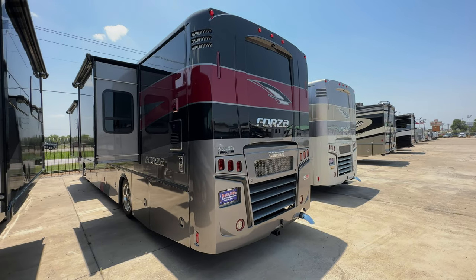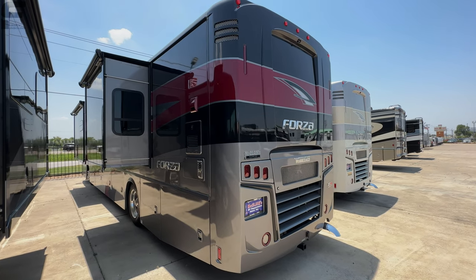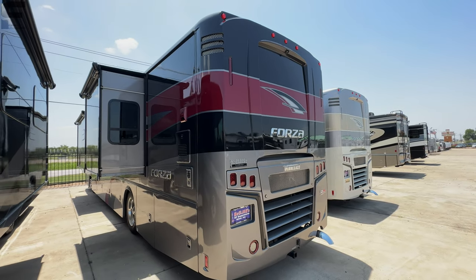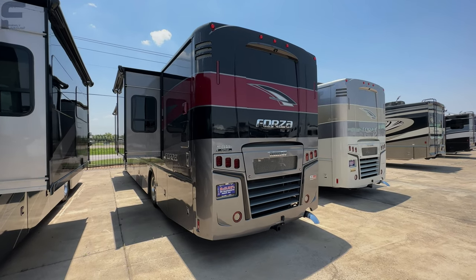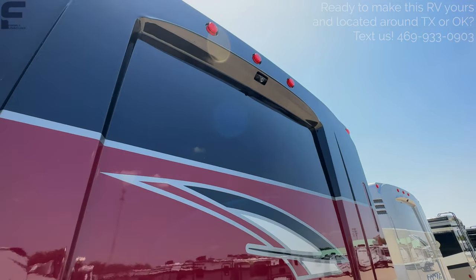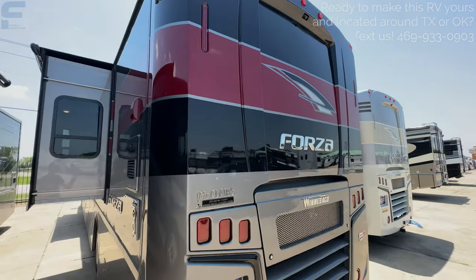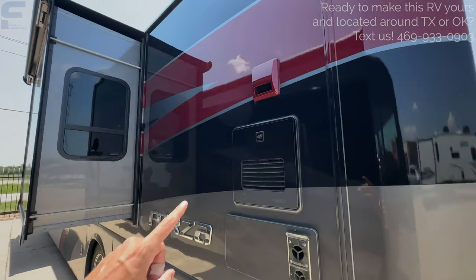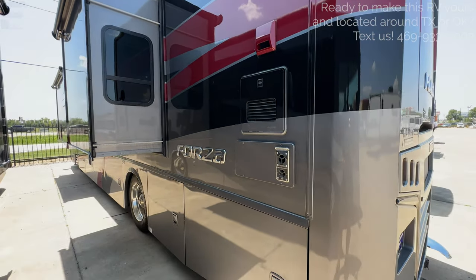Most people traveling in something like this motorhome, if they're going to be staying places for an extended period, will probably want another vehicle with them so they aren't having to pack up the entire motorhome just to drive somewhere. You also have a backup camera up there. And as we come back along this way, this is going to be your dryer exhaust vent — we'll see where that dryer is when we go inside.